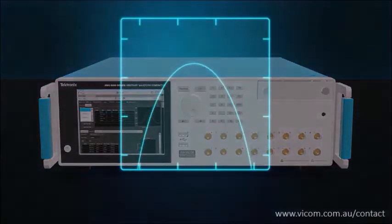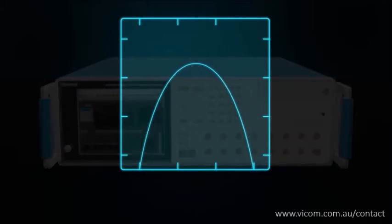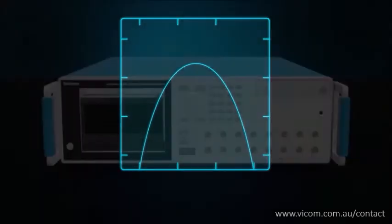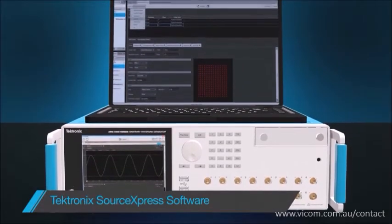Powerful digital upconversion technology incorporates a digitally implemented mixer and a local oscillator into the output, allowing for fluid, seamless center frequency adjustments. It's driven with Tektronix's powerful Source Express software.